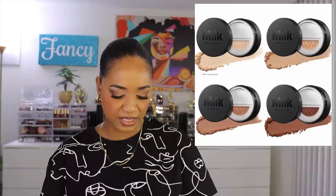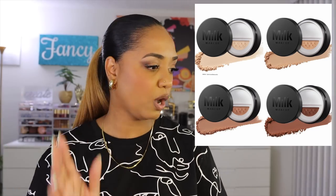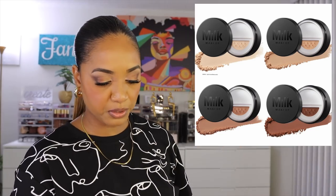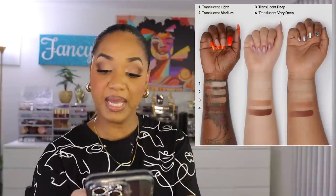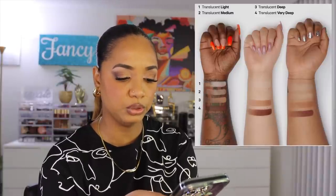There's also this Milk Makeup Pore Eclipse Matte Translucent Talc-Free Setting Powder at $32. I will swatch this — I love a powder, love a loose powder, love a setting powder, and I have oily skin so I always need to set. I don't think Milk Makeup has done a loose powder before — most of their products have been creams and liquids — so I'm interested to see. I probably won't buy it unless it really impresses me in store. But if it really does set makeup for 16 hours, blurs pores, controls shine with a matte finish — I'm all about it. We'll see.